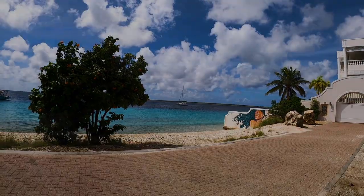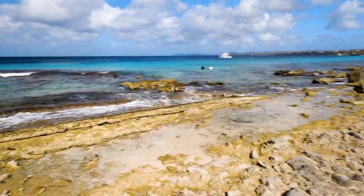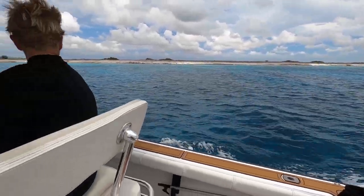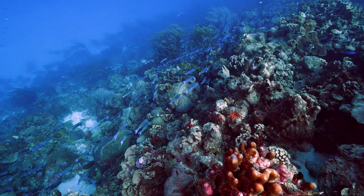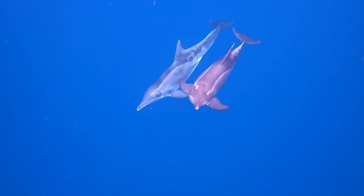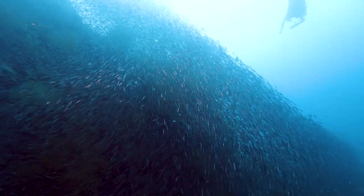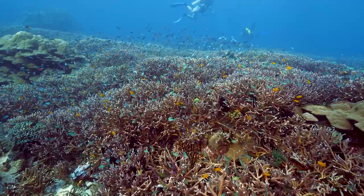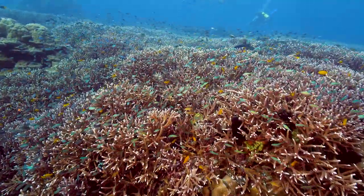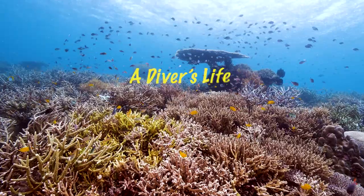Let's go diving! This is the story of two divers who left the corporate world and moved to Bonaire to live a diver's life by the sea. Many only dream about this life. Our hope is to inspire you through our experiences and stories so that you can live the dream too.